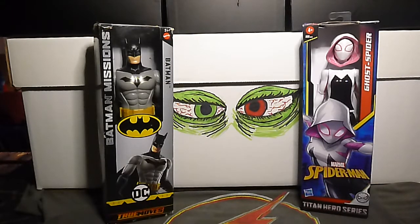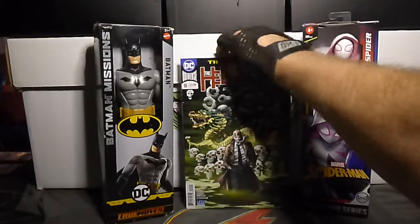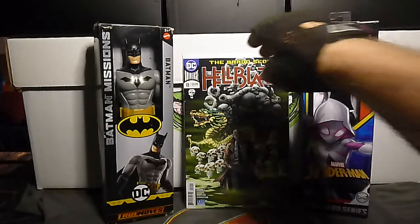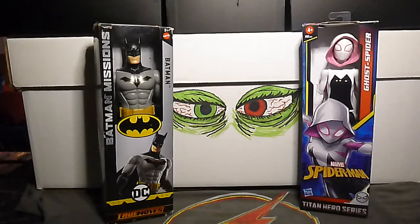This is Hellblazer volume 2, number 18. Cool book, this is a good series — just chipping away at it, chipping away. There's a lot of issues.